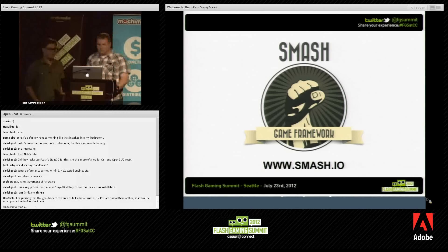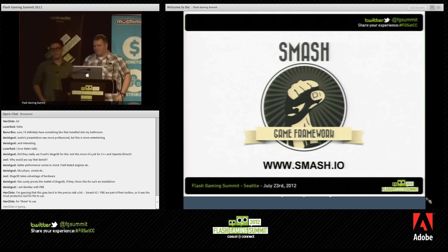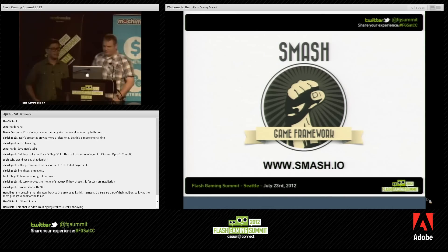Smash is a really fantastic architecture — very nice, clean, and very easy to just get started, put into any kind of game, and really good for retrofitting. If you guys want to find out more about Smash, visit the website or talk to us afterward and we'll happily talk about it.